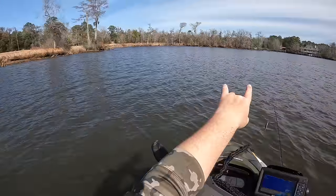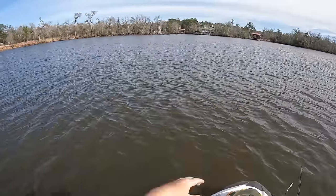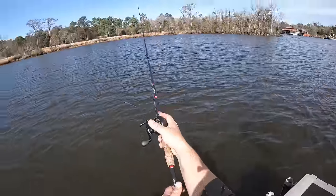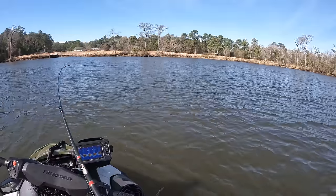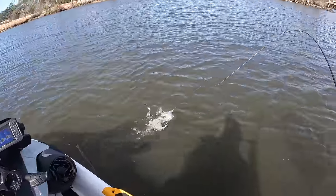I'm just gonna ease back up and restart my drift. That wind's kind of pushing this way, so I'm just letting the wind push the ski and then I'm just kind of fanning out on this flat right here. Got him! Oh yeah, another keeper — that's a good one, come here!